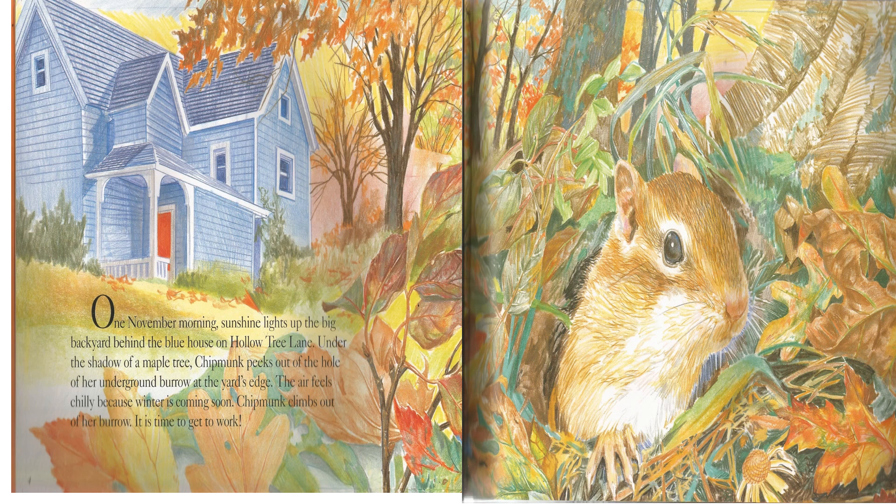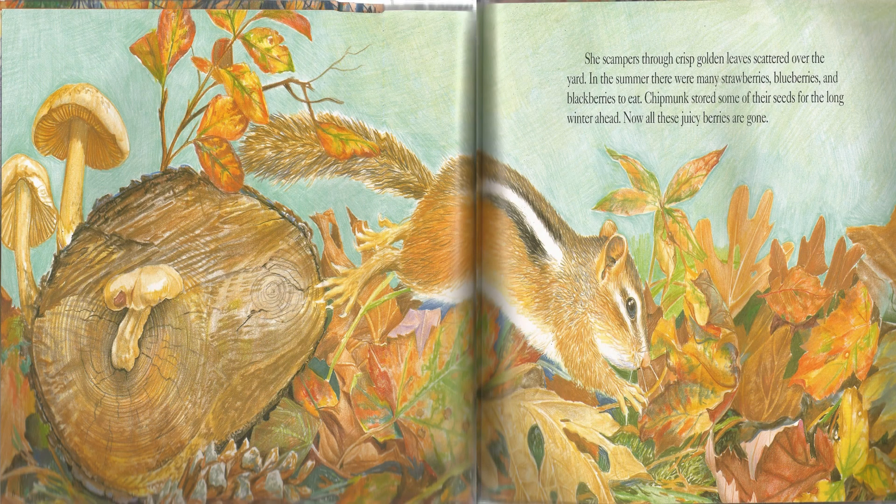Great job! The air feels chilly because winter is coming soon. Chipmunk climbs out of her burrow. It is time to get to work. She scampers through crisp golden leaves scattered over the yard. In the summer, there were many strawberries, blueberries, and blackberries to eat. Chipmunk stored some of their seeds for the long winter ahead. Now all these juicy berries are gone.